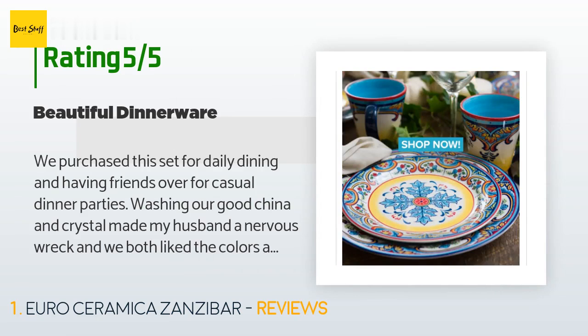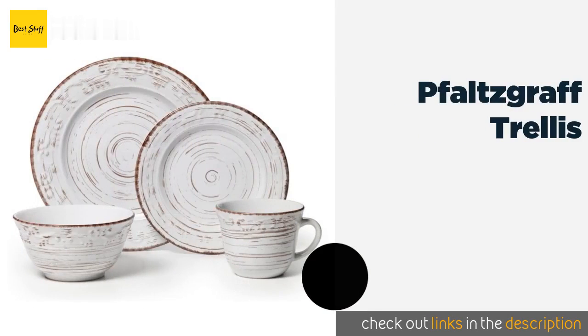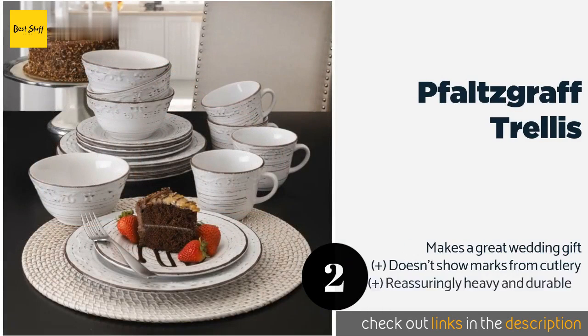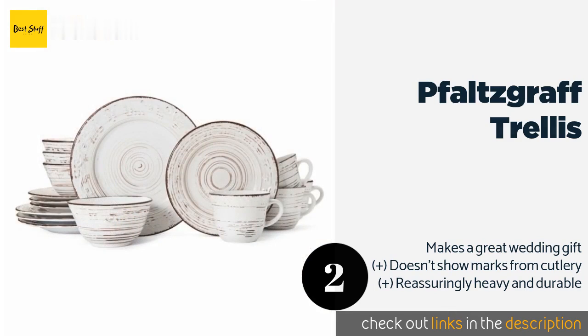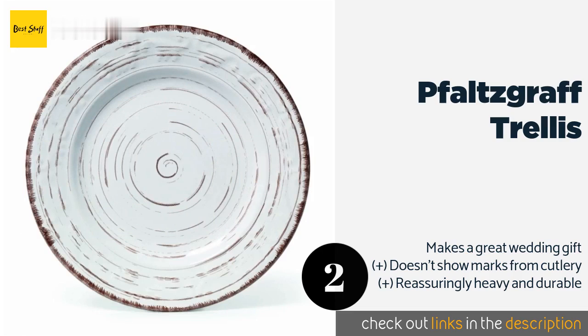People love this set and always ask what the pattern is and where we found it. The next product on our list is Foss Craft Trellis. Inspired by rustic gardens and old farmhouses, the Foss Craft Trellis classic yet eye-catching design makes it suitable for everyday use as well as for special occasions. It features subtle embossed scrollwork and strategically applied paint for a weathered look. This product is available on Amazon for $50.